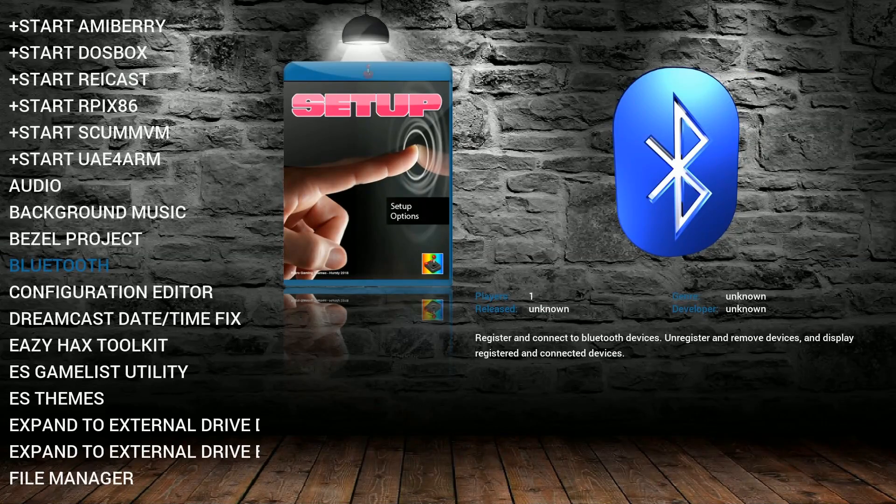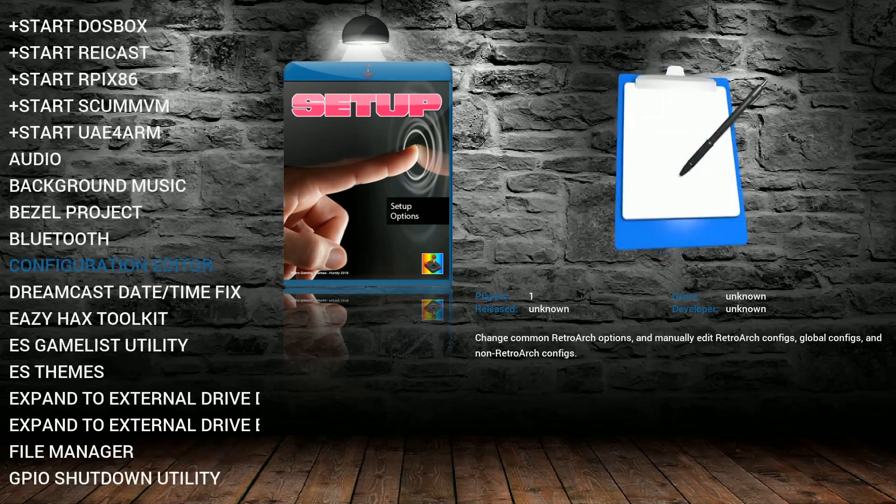Lastly, here's a fully loaded Raspberry Pi 3 image with all sorts of great scripts — fully loaded and running really great.